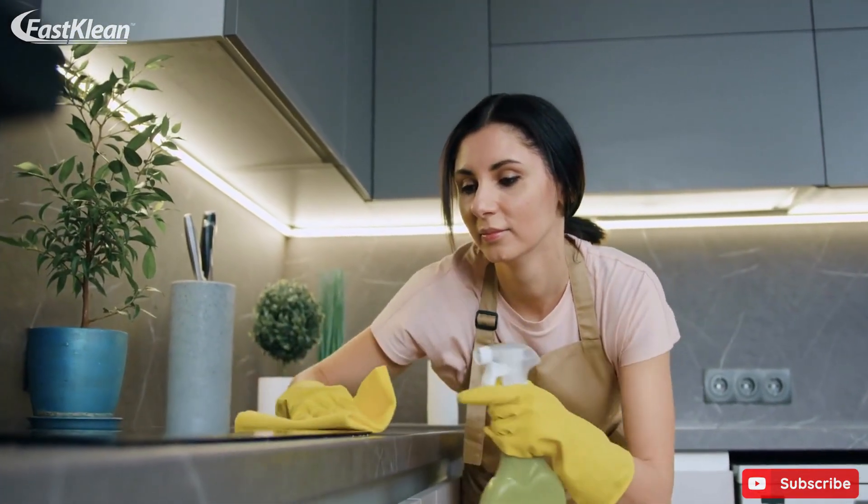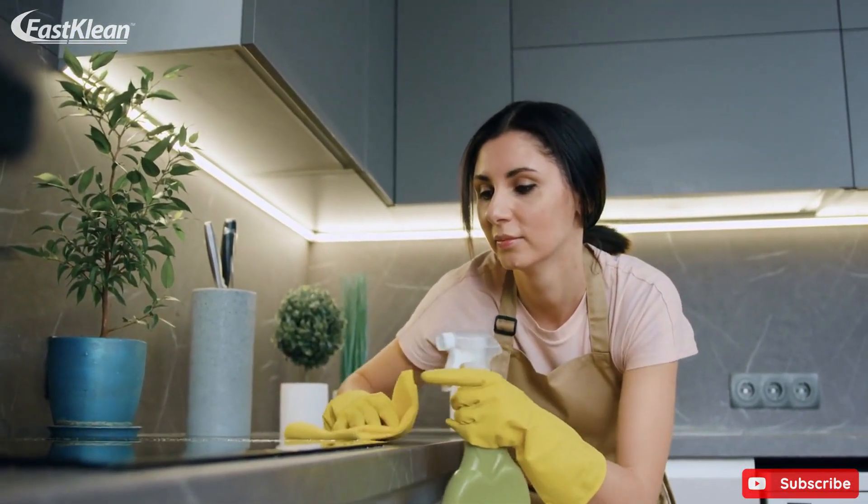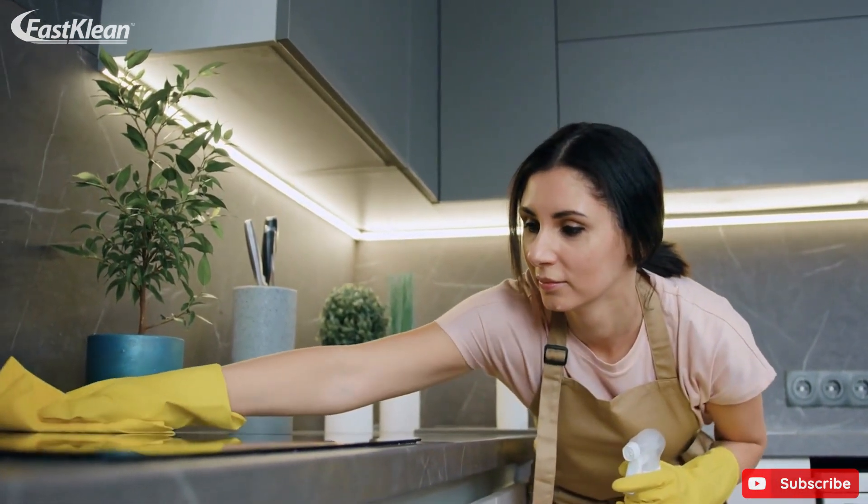It consumes much of your energy and time, which is why everyone is looking for a simple, fast and easy way to clean their house.